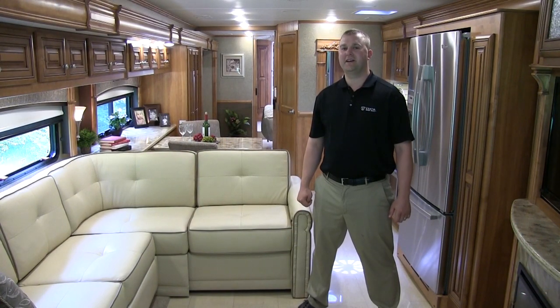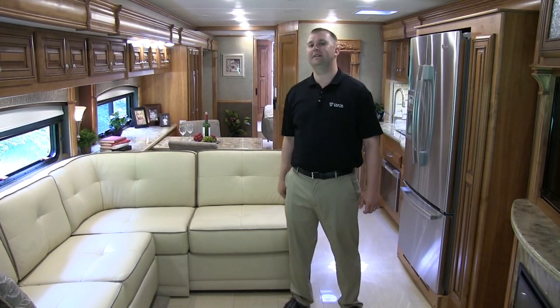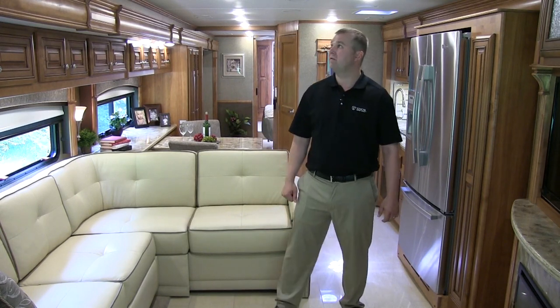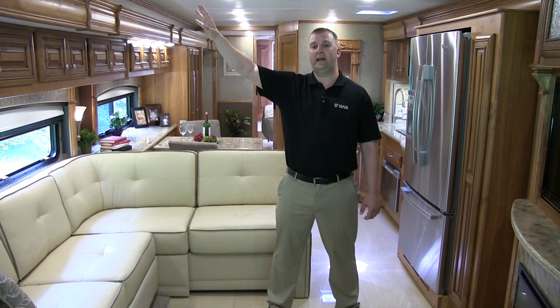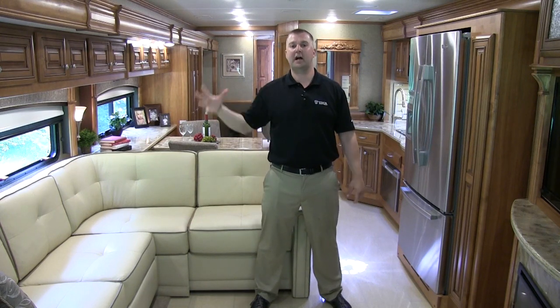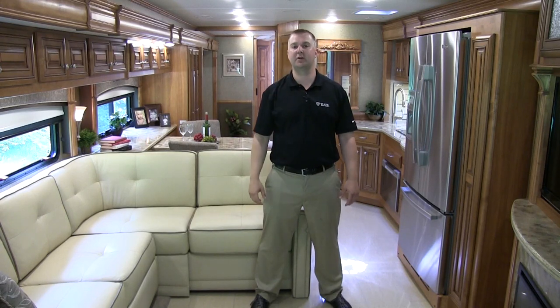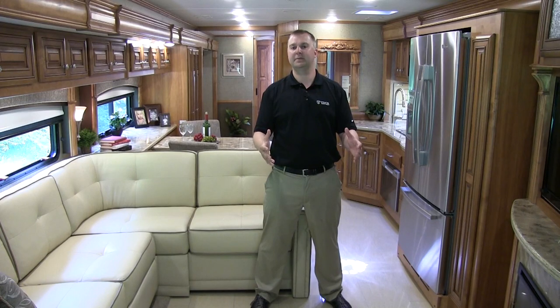Here we are in the living room of the Tuscany motorhome. Starting with the LED ceiling lights — consuming about one-fifth the energy of other lighting alternatives — they provide an excellent benefit making the most use of the coach's electrical power. We've also enhanced our air conditioning system with the whisper-quiet units. With the air returns positioned out wide, it does an excellent job of recirculating air and dropping cool air down the center, so you can cool the coach whether the slides are out or in.